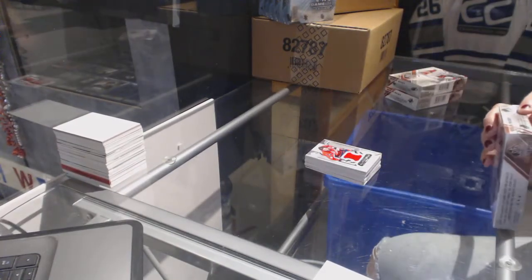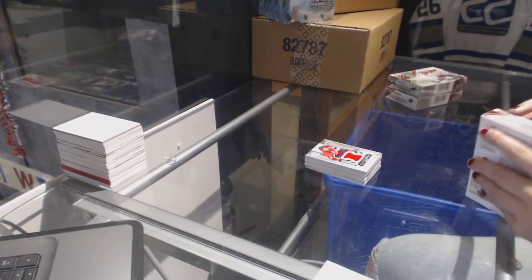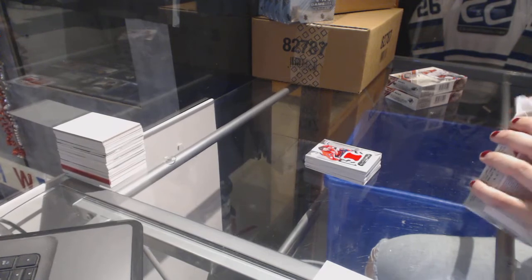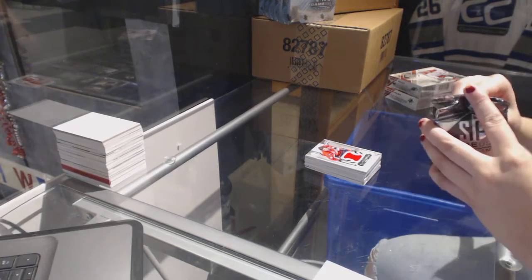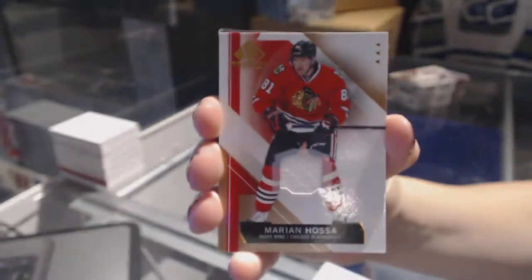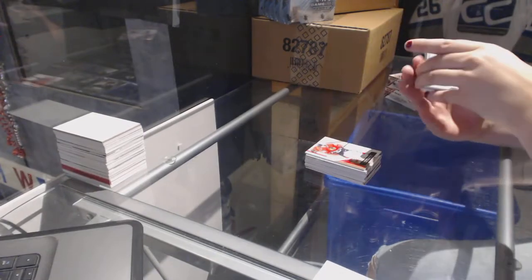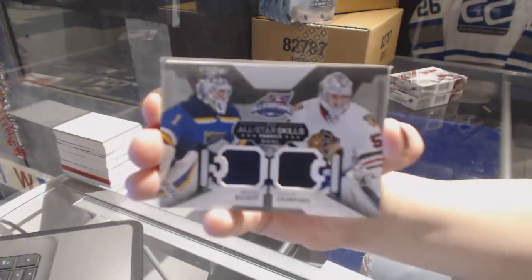On to box 3. There's something in a sleeve. We've got a jersey for the Chicago Blackhawks of Marian Hossa. We've got an all-star skills fabrics dual jersey random between Chicago and St. Louis of Corey Crawford and Brian Elliott.